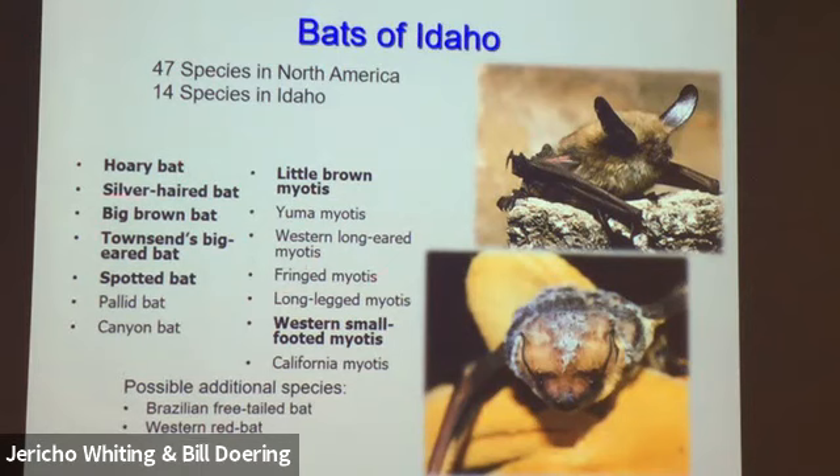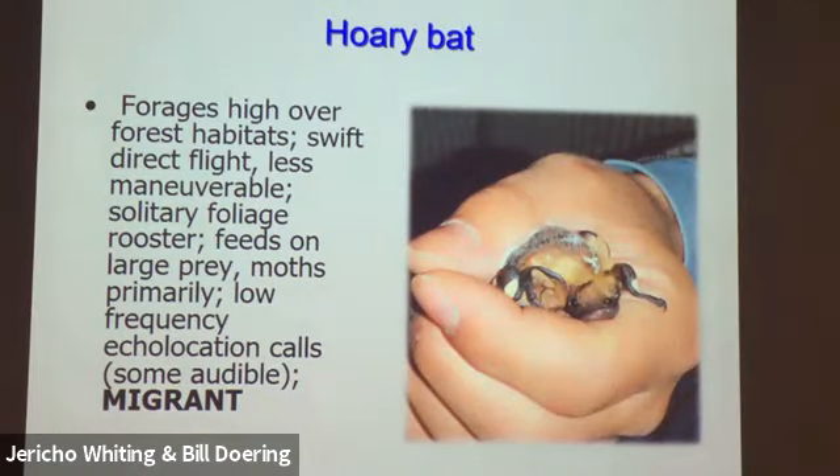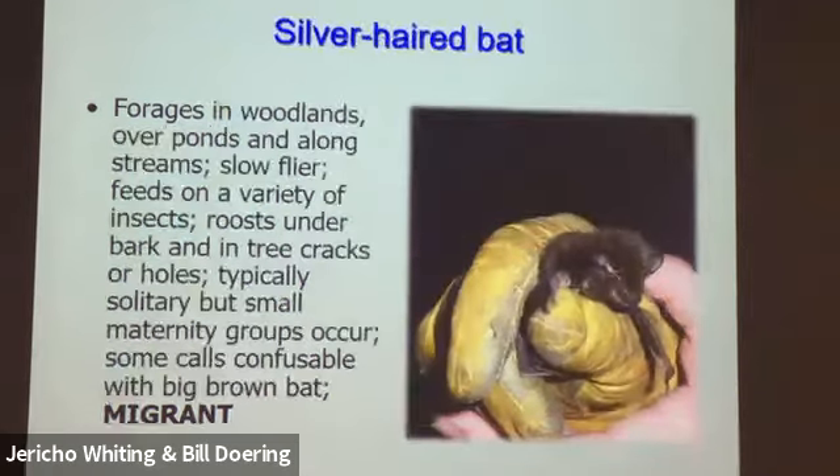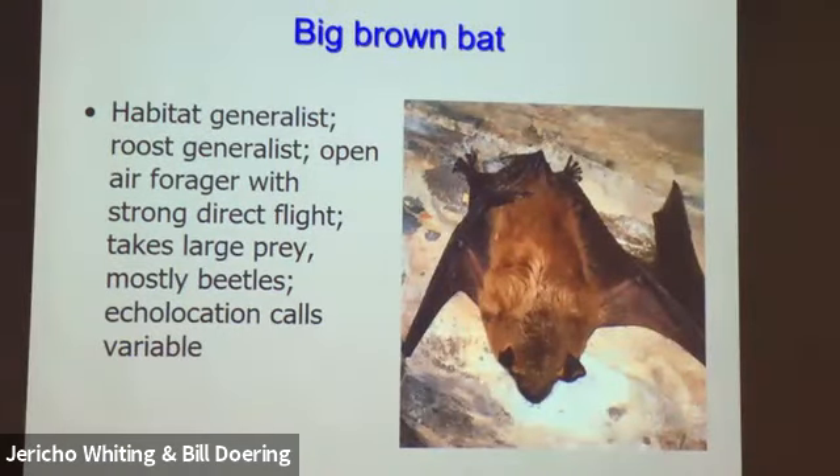Here are some Idaho bat species. The hoary bat is a high forager of generally forest habitat — a very swift flier, not very maneuverable, roosts by itself, feeds on large prey primarily moths, uses low-frequency echolocation, and is a migrant. The silver-haired bat forages around woodland ponds. It's a really slow flier — they look lazy. They roost under bark in tree crevices and are generally solitary. The big brown bat has been called the coyote of bats — a great generalist found lots of places, eating many things, roosting almost anywhere.